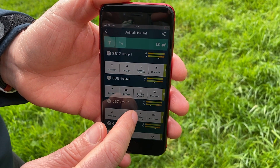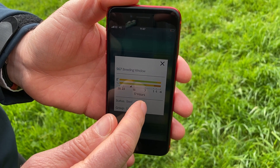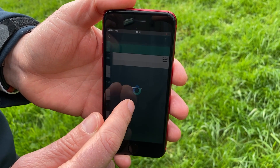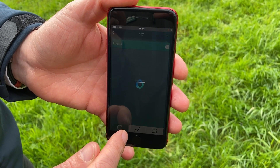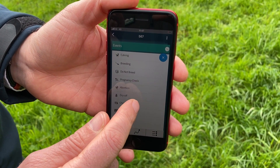This data is relayed via the SenseHub controller to the SenseHub app, which uses a tested and proven series of algorithms to analyse the data and inform you when each cow or heifer is in heat and when she should be inseminated to maximise her chances of conceiving.